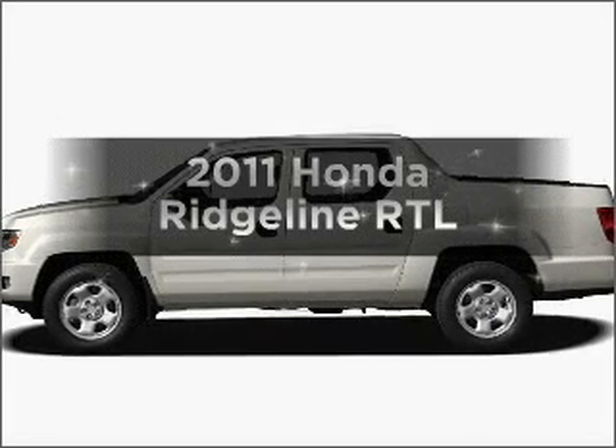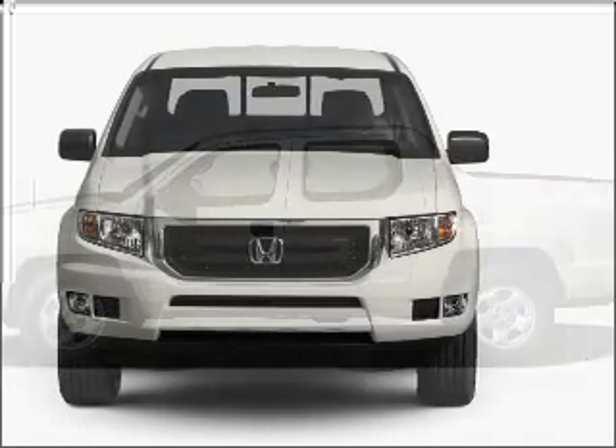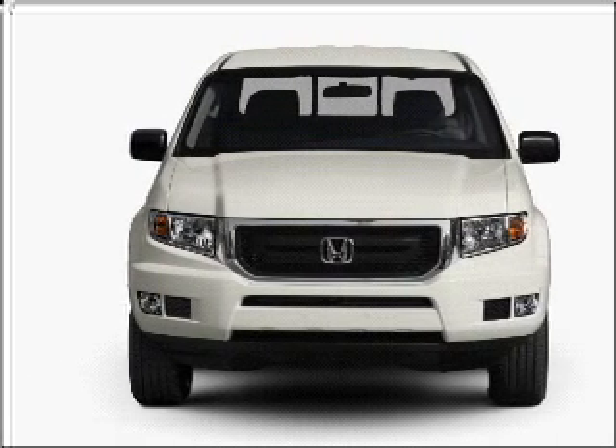Introducing the 2011 Honda Ridgeline. This is the set of wheels you've been looking for, with a solid 6-cylinder engine connected to a smooth shifting 5-speed automatic transmission.